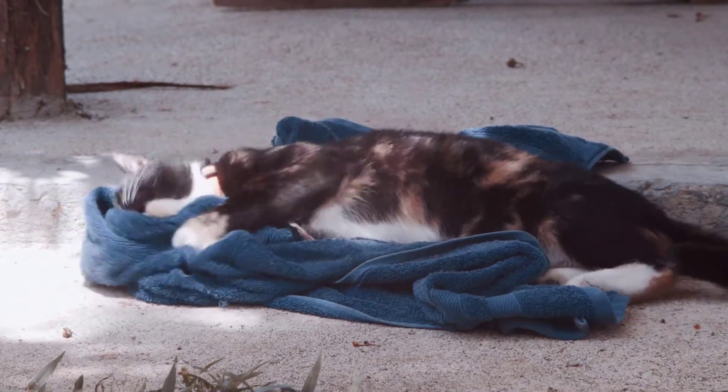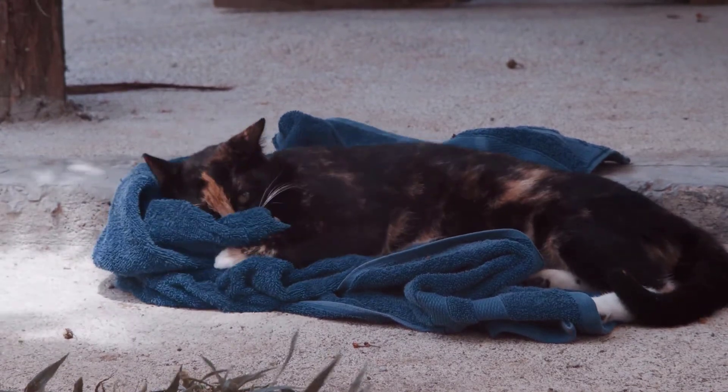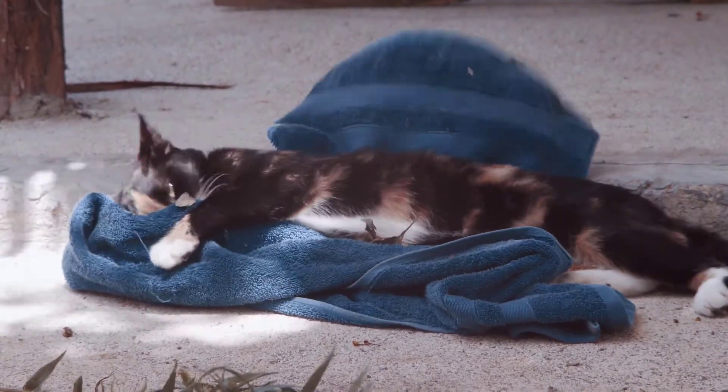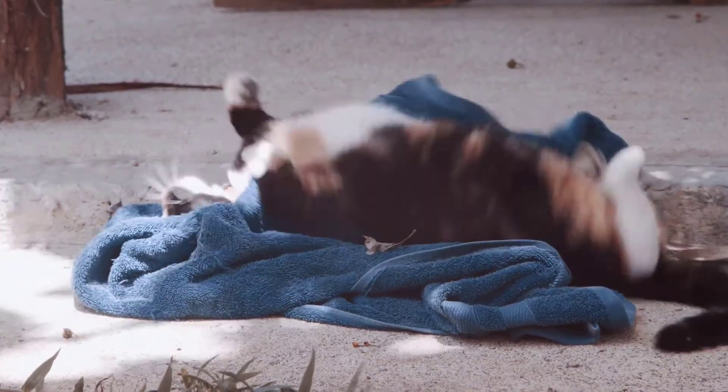However, you might notice tapeworm segments crawling around your cat's back and or in their stool, an itchy bottom in your pet causing them to lick or bite the area, or scoot along the ground in an attempt to relieve the itch. Other signs include weight loss and general malaise.